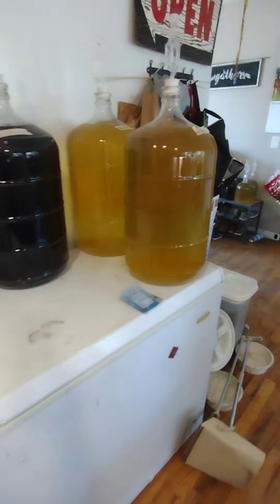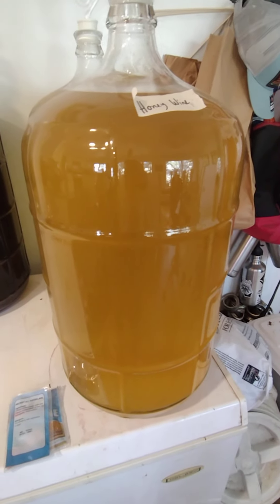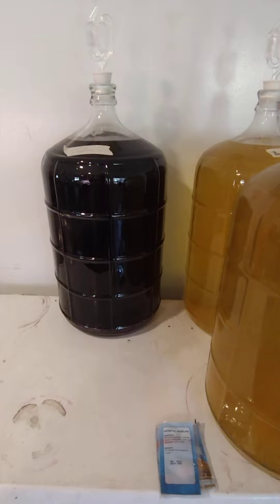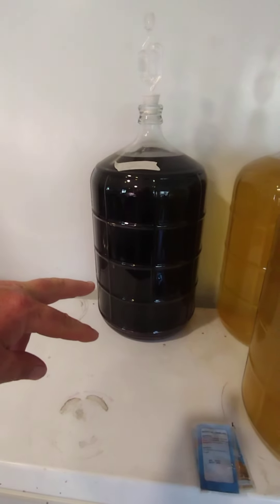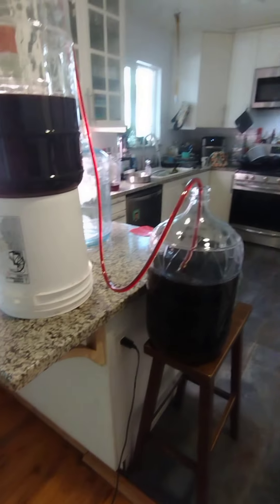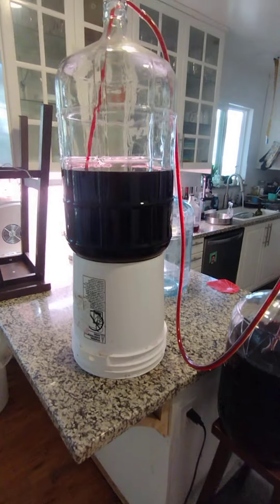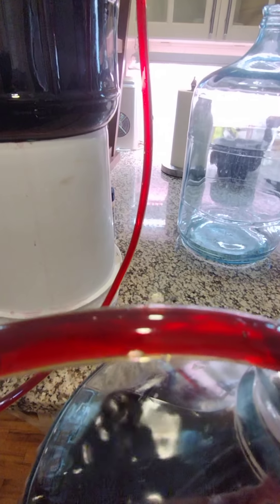Next in line is right here — this is mead. As the carboys become available, these bottles of mead will scoot forward. Once I'm done racking the last six-gallon one, this one will be the next to rack, then these two bottles of mead will move over, the empty carboys will get racked off and filled from that one, and then they'll move along. It's just a constant cycle — every vessel is constantly being used.